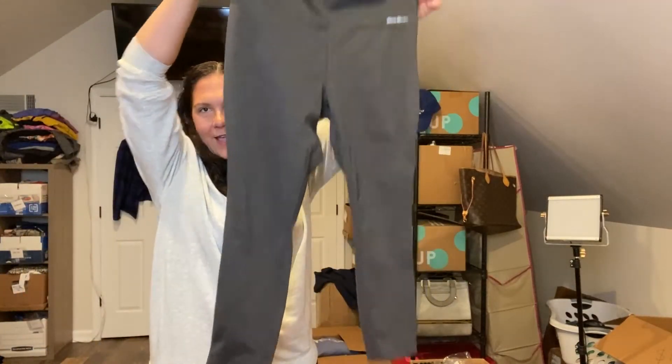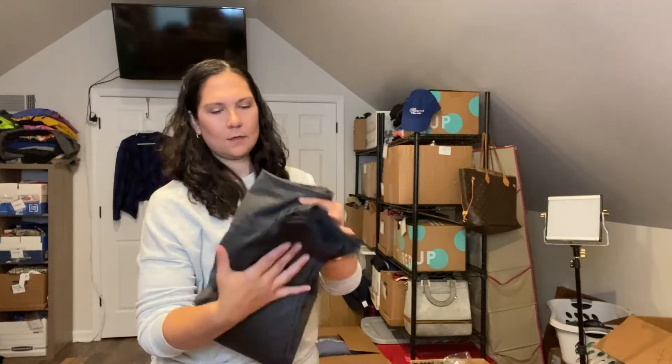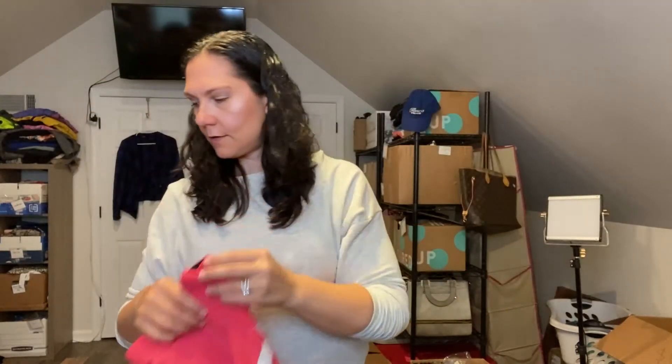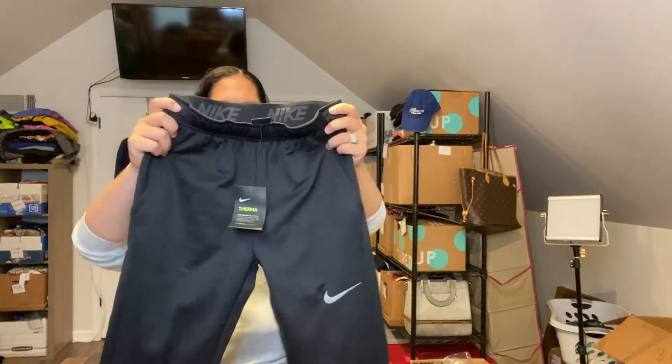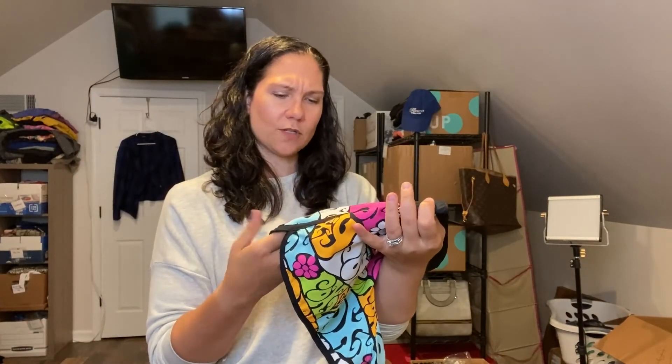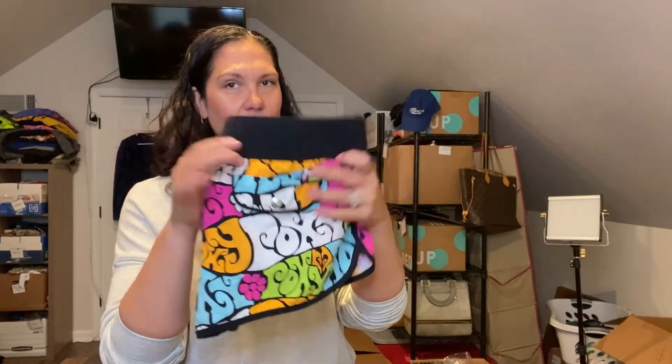I've got some Eddie Bauer leggings — like ankle leggings or tights. Got a pair of Nike extra large running shorts. Then there are Nike Dri-Fit, boys size large — I'm still going to put these in the WhatNot auction because they'd probably fit a women's extra small. This is the brand Roxy — I think I'm going to save these for the summer auction because these are like board shorts for women. I love the pattern on these too — great pattern.